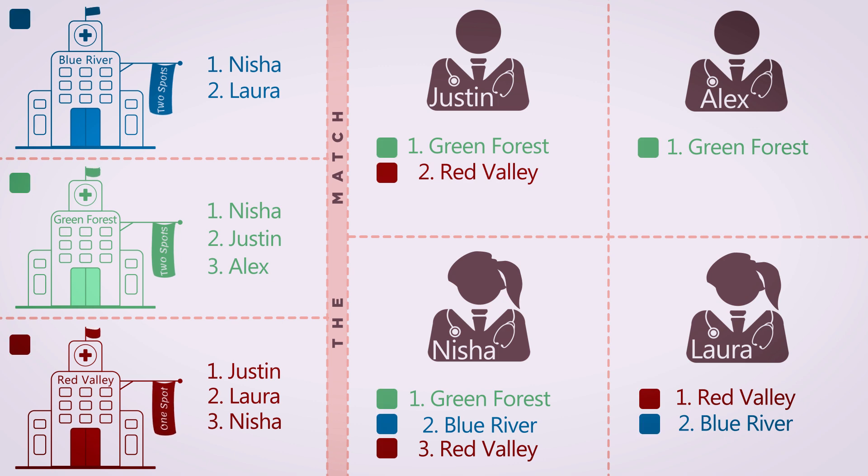Let's start with Nisha. Nisha has ranked Green Forest as her top choice. Green Forest has also chosen Nisha as their top choice. Notice that Blue River has ranked Nisha as their top choice too. However, the match favors the applicants, and Nisha prefers Green Forest's program. Therefore, Nisha will match at Green Forest, not Blue River.